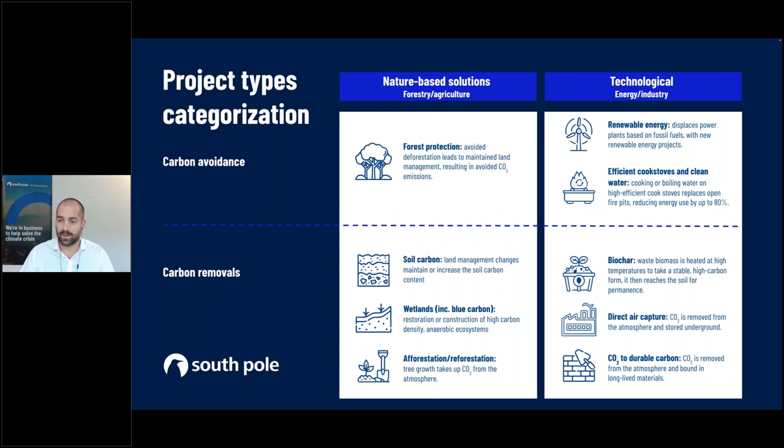Here are some examples — Adam will show real-life removal projects shortly. On the avoidance side you can differentiate between nature-based and technological: a forest protection project is typically nature-based avoidance, while a renewable energy project is technological. For carbon removals on the nature-based side there are technologies such as soil carbon, wetlands (sometimes called blue carbon), and afforestation/reforestation. On the technical side, examples include biochar — sometimes considered a hybrid — direct air capture, and mineralization projects.